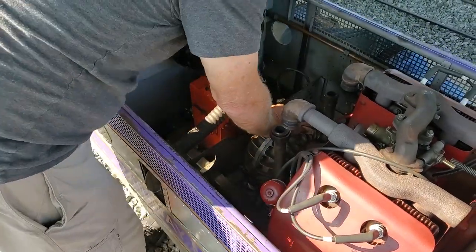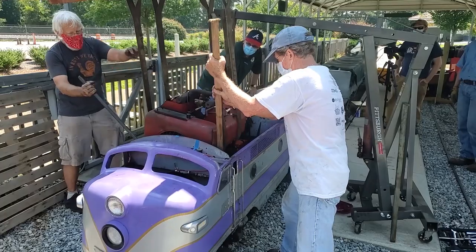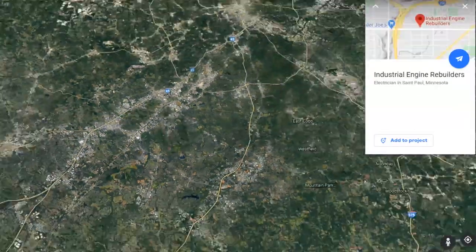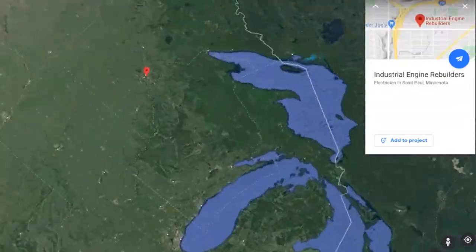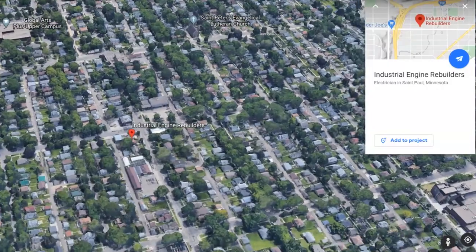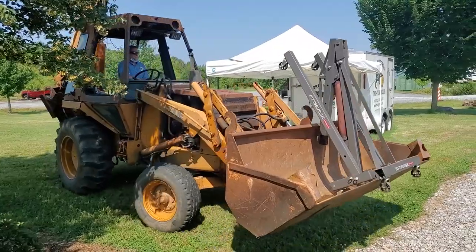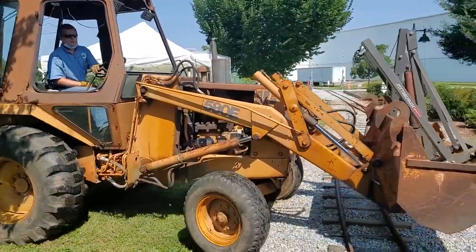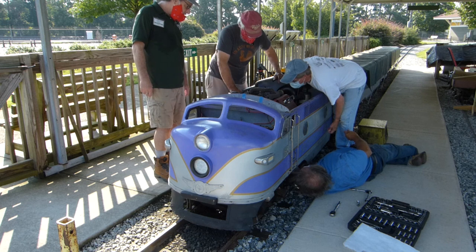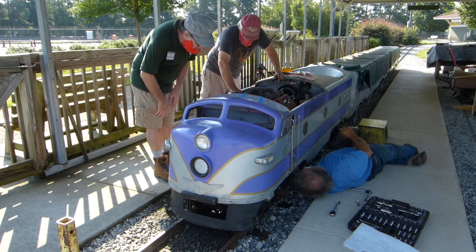We had to pull the engine from the locomotive shell to allow us to send it up to a shop in St. Paul, Minnesota — Industrial Engine Rebuilders. Roger up there has been working on these for 40 years and knows what he's doing. A number of people came over from the museum, and even customers came to watch what we were doing. There was an excitement and energy about getting this little train fixed and doing it the right way. A lot of volunteers stepped up and came out of nowhere to help get that engine out.